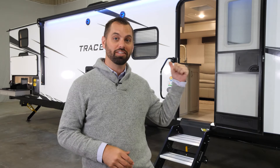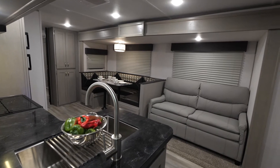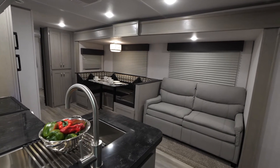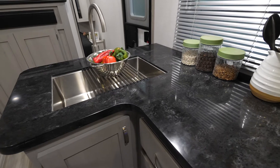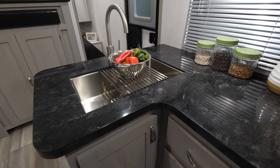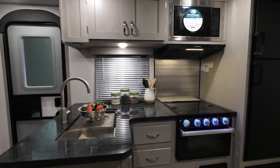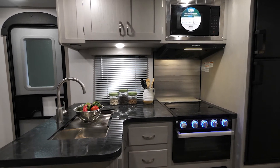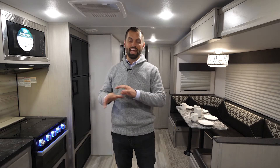Welcome back to another walkthrough on the Tracer 31BHD. I'm Tom Zachary. Inside this 31BHD you're going to find some standard features on every single Tracer: a solid surface countertop, a stainless steel sink in the galley, a high-rise kitchen faucet, a Furion microwave, low-profile range hood, and a two-in-one cooktop and oven.